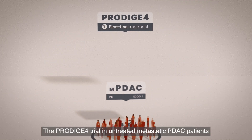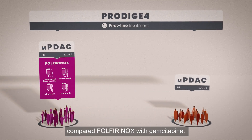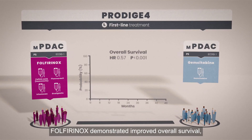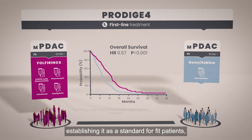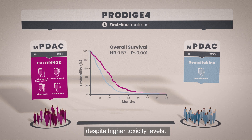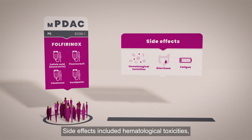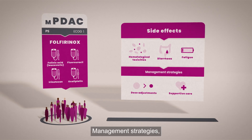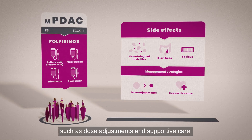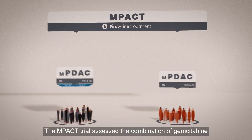The Prodige IV trial in untreated metastatic PDAC patients compared Folfirinox with gemcitabine. Folfirinox demonstrated improved overall survival, establishing it as a standard for fit patients despite higher toxicity levels. Side effects included hematological toxicities, diarrhoea, and fatigue.